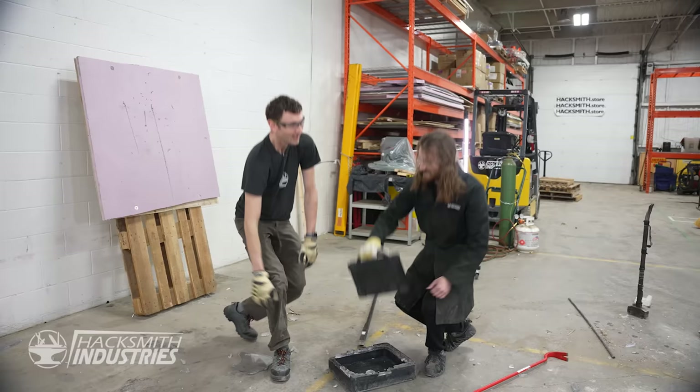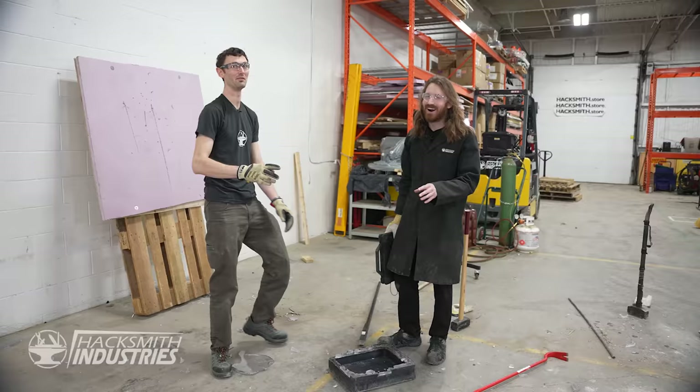That was freaking awesome. That's the hardest box we have ever broken into. But it wasn't really unbreakable. Dell, I think you need to do better next time. But thank you for sponsoring the video — we had a lot of fun. That was awesome. These laptops are available to buy right now — check out the link in the description.